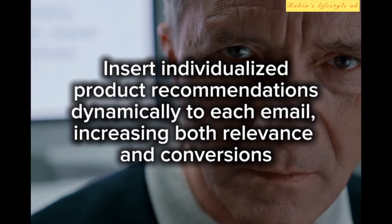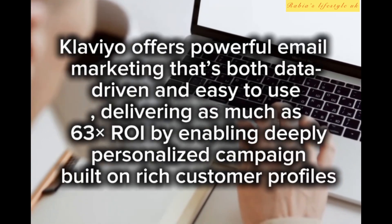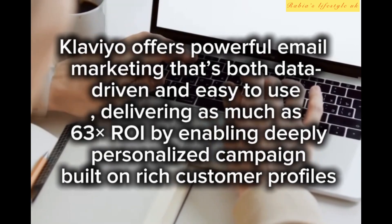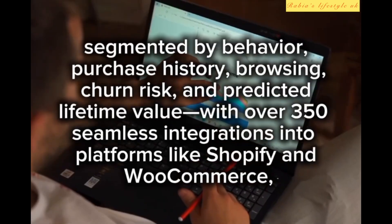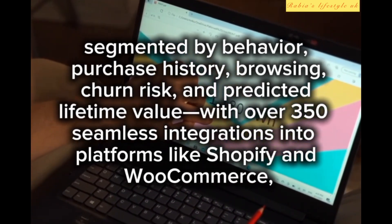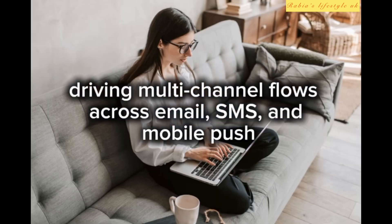This enables highly relevant messaging and individualized product recommendations dynamically inserted into each email, increasing both relevance and conversions. Klaviyo delivers data-driven email marketing that's easy to use, delivering as much as 63x ROI by enabling deeply personalized campaigns built on rich customer profiles segmented by behavior, purchase history, browsing, churn risk, and predicted lifetime value. With over 350 seamless integrations into platforms like Shopify and WooCommerce, it drives multi-channel flows across email, SMS, and mobile push.